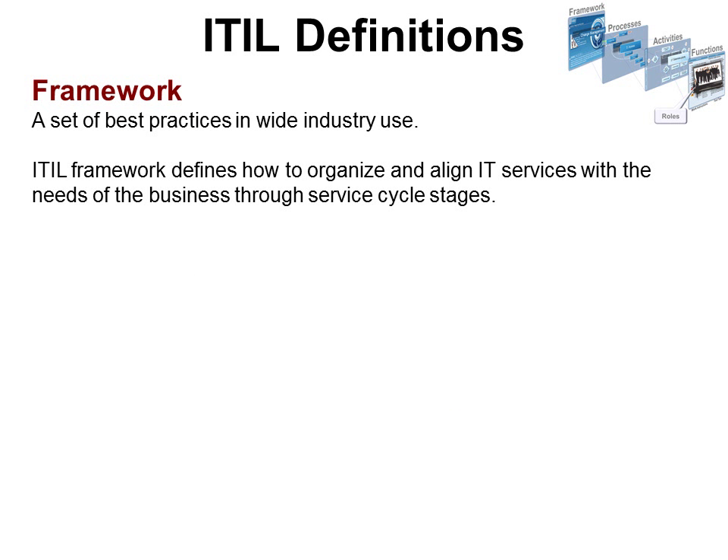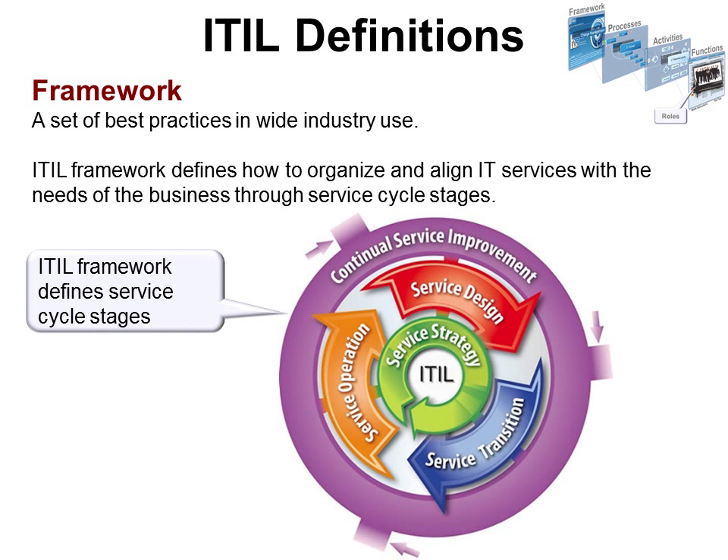A framework is a set of best practices in wide industry use. The ITIL framework defines how to organize and align IT services with the needs of the business through service cycles. In fact, ITIL defines what those service cycles are — there are five service cycles, and we'll go into those in more detail.